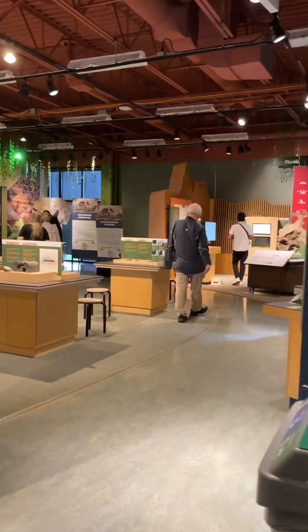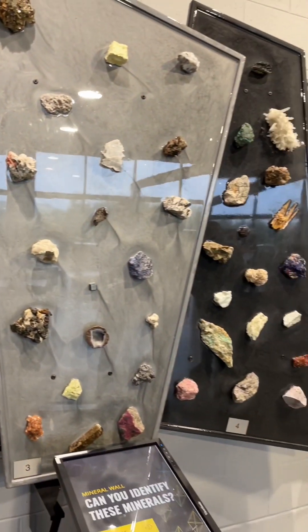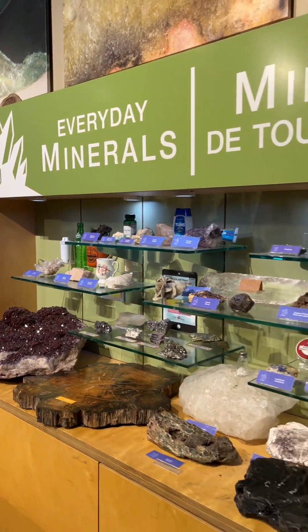Your visit starts with a tour through educational galleries showcasing rocks and minerals of the earth, including a bunch of hands-on activities that are great for little kids. They'll learn to identify rocks and minerals and get to see and touch a few of them up close.